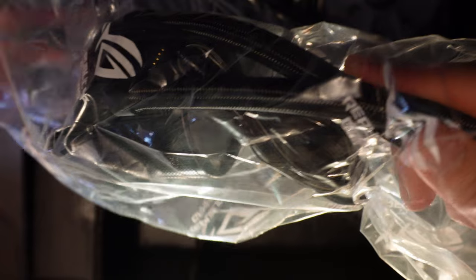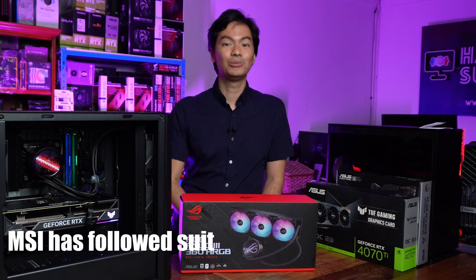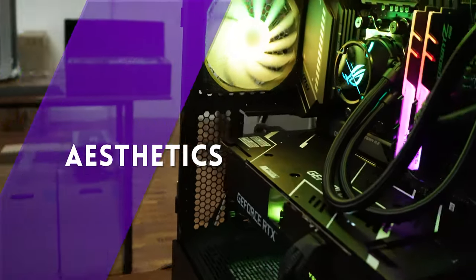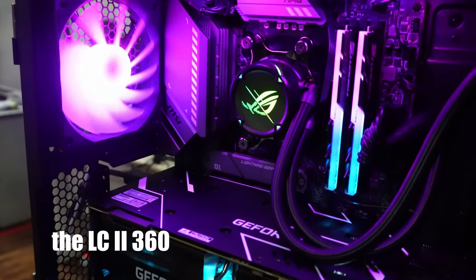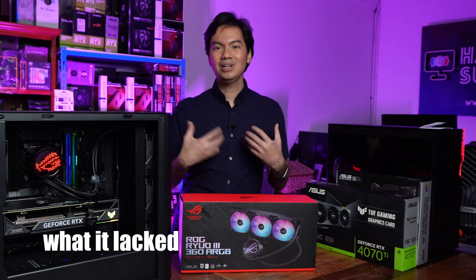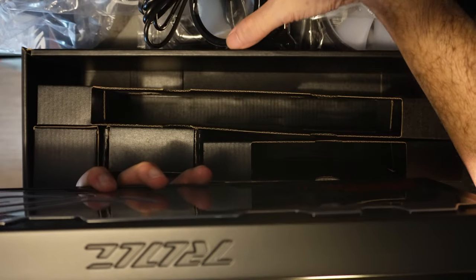NZXT is great at this with their Z-series — with the LCD screen on top of the CPU block. MSI followed suit with their MEG CoreLiquid S360. We've actually reviewed an AIO from ROG very recently, the LC2 360, and while that was a good performer, it lacked that little something extra.